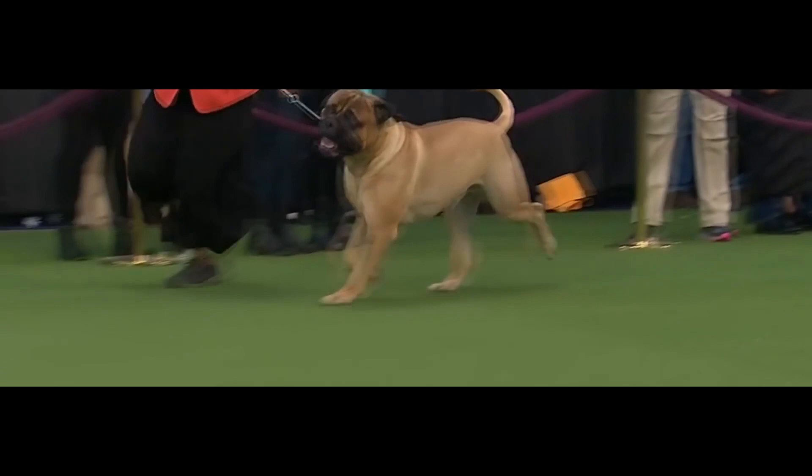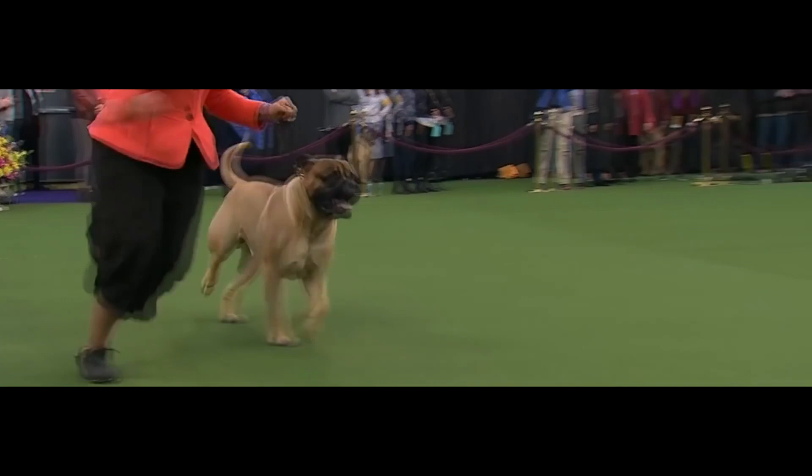In 1928, the diamond mining company De Beers imported Bull Mastiffs to South Africa to guard the mines. In 1934, the AKC recognized the Bull Mastiff, and the standard for the breed was approved in 1935. The standard has undergone several revisions since then — the most current version is available on the AKC website.